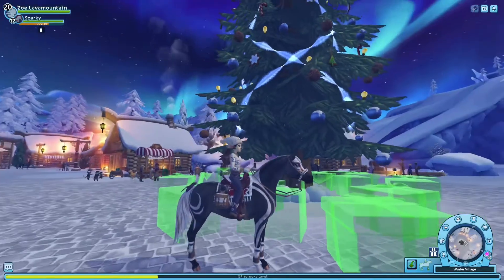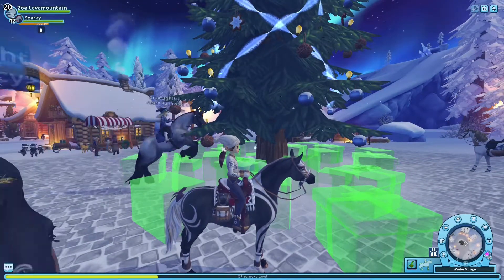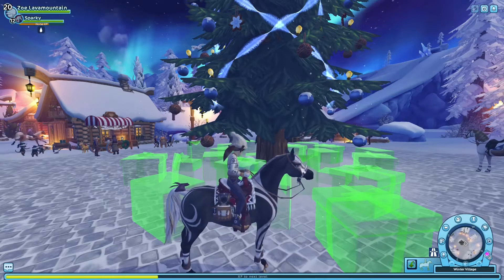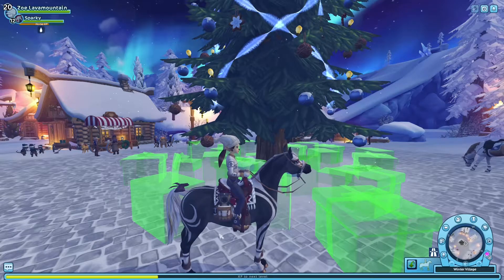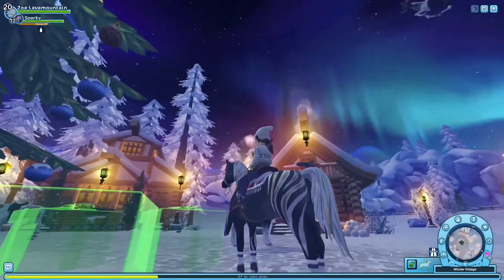So this is what we've got so far: the top, the hat, the gloves, the pants, the boots, the bozel, the leg wraps, and the saddle bag. That's pretty much all we've got.